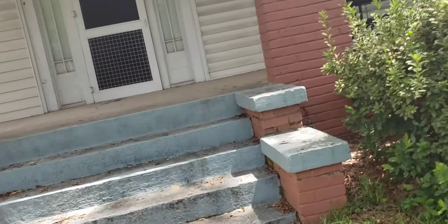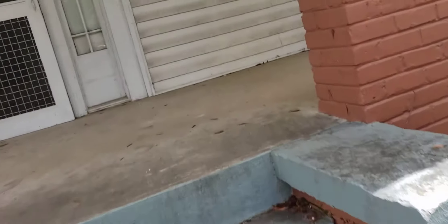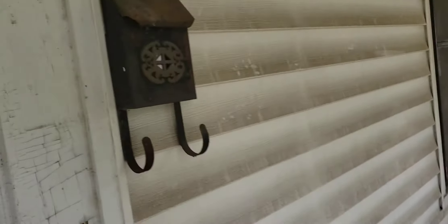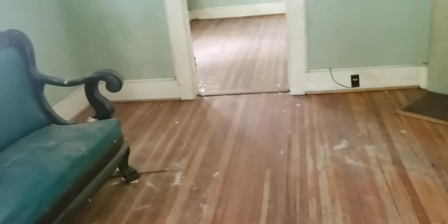We go inside and these are the floors here. This is the living room area. Nice high ceiling, so you're going to have to repair the ceiling here.